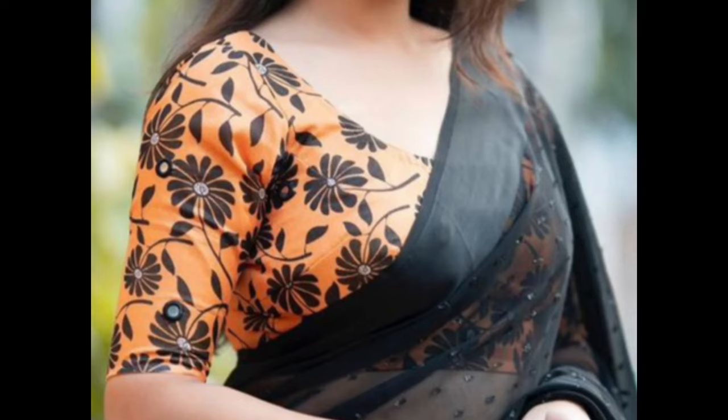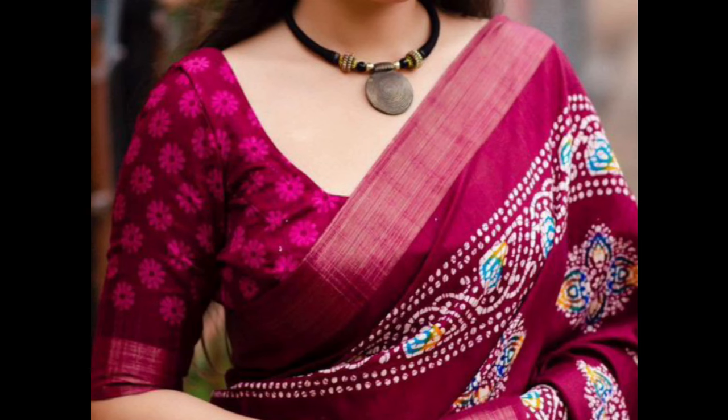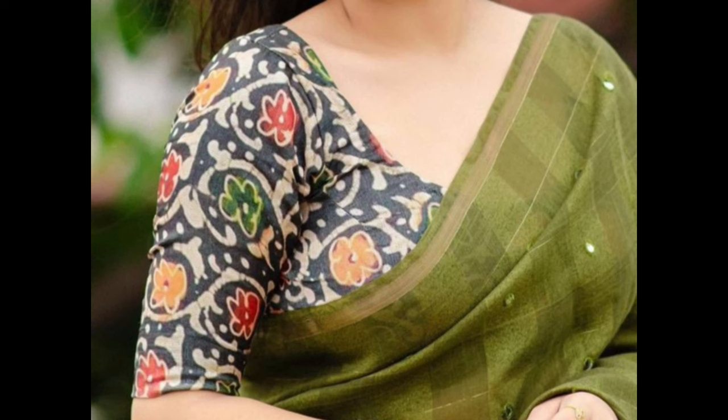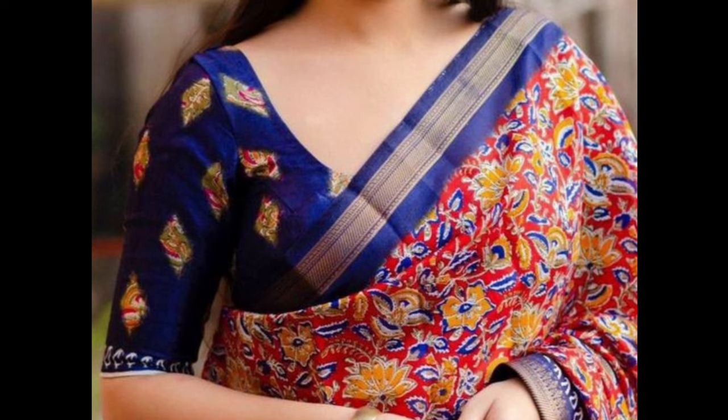Floral prints work well with both casual and formal outfits. Geometric prints such as checks or polka dots add a contemporary touch to a blouse. You can experiment with different geometric patterns and color combinations to create a unique and stylish look.